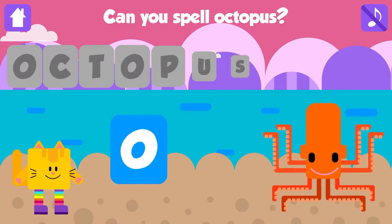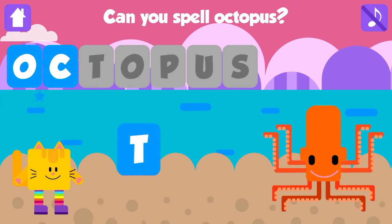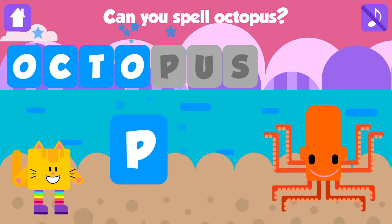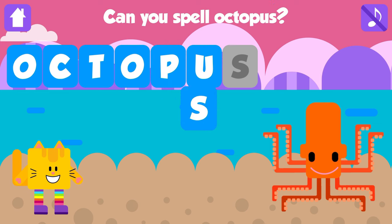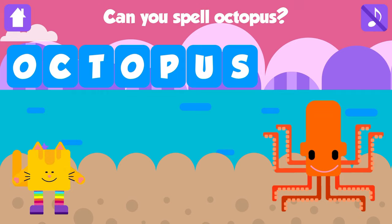Can you spell octopus? O. Fantastic. C. Awesome. T. Excellent. O. That is great. P. Awesome. U. Nice job. S. Octopus. O, C, T, O, P, U, S. Octopus. Great job.